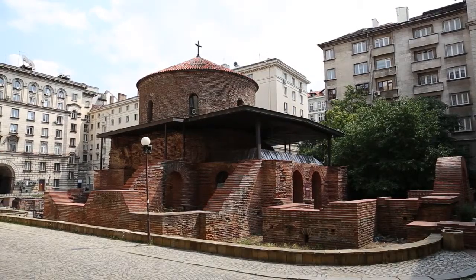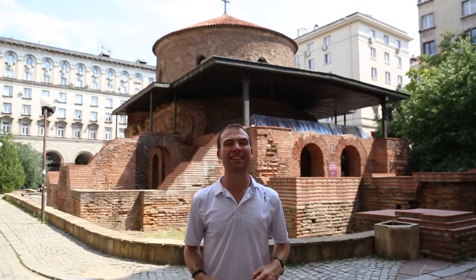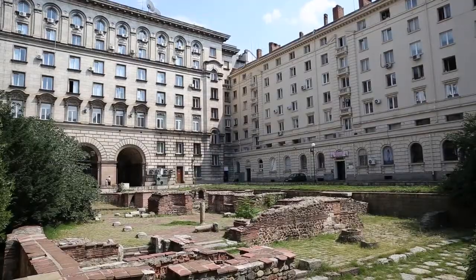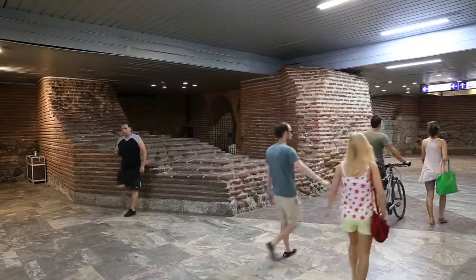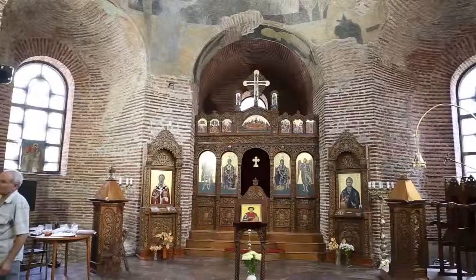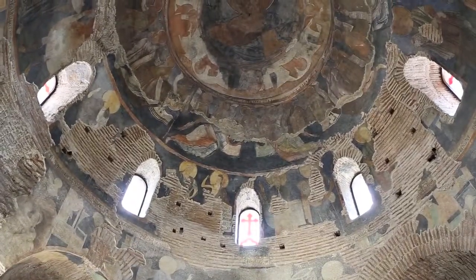We're standing in front of the oldest and best preserved monument in Sofia from the Roman era — the St. George Rotunda. It dates back to the 4th century AD under the rule of Constantine the Great, and is located inside the courtyard of the government building, just a few meters from the Sertika metro station. Inside there are five layers of frescoes, the oldest dating back to the 10th century. Admission is free and you have to see it.